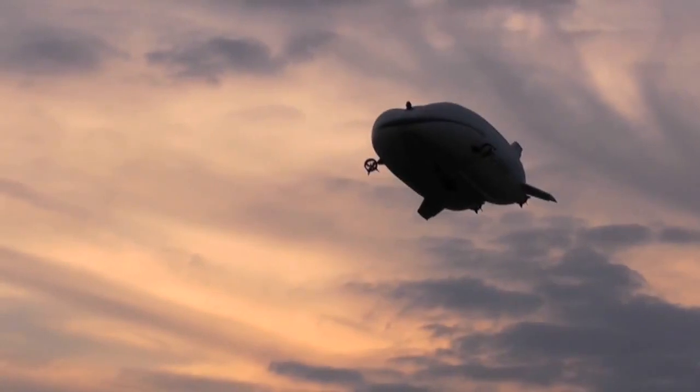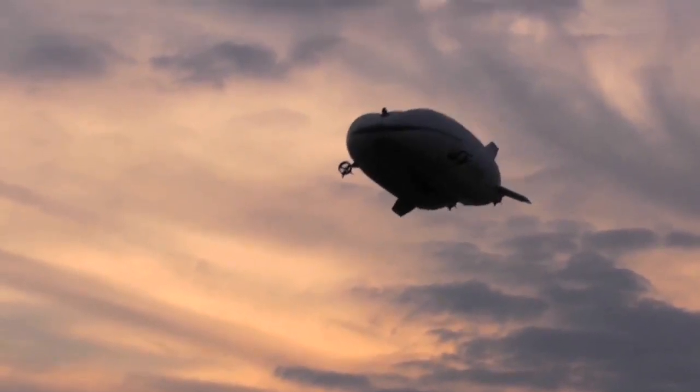The Airlander is an innovation because it creates 60% of its lift via the helium and 40% of its lift via the shape of the hull. The shape of the hull acts as a hydrofoil, so with forward speed it creates lift.